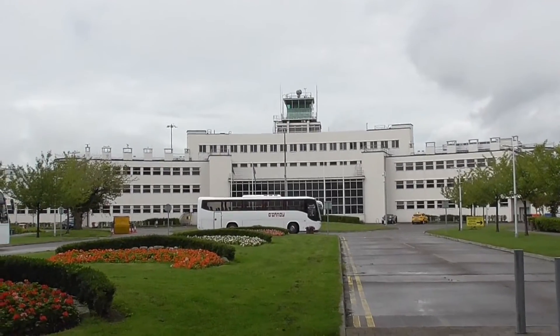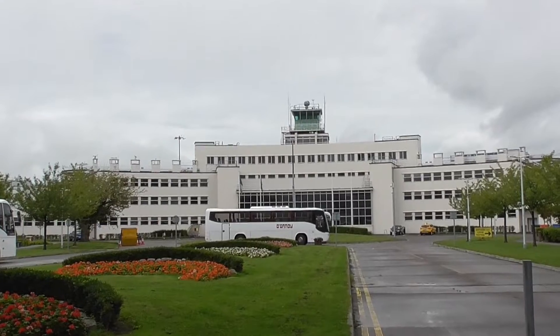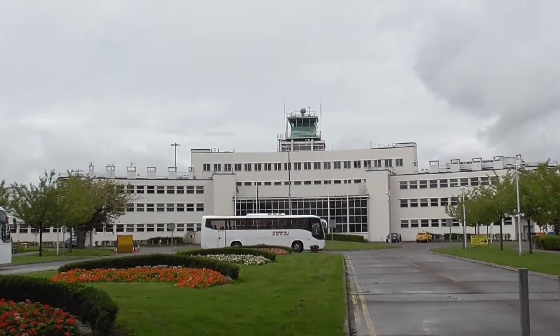I want to assume that the North Terminal was the original part of Dublin Airport, since there's a control tower up there.